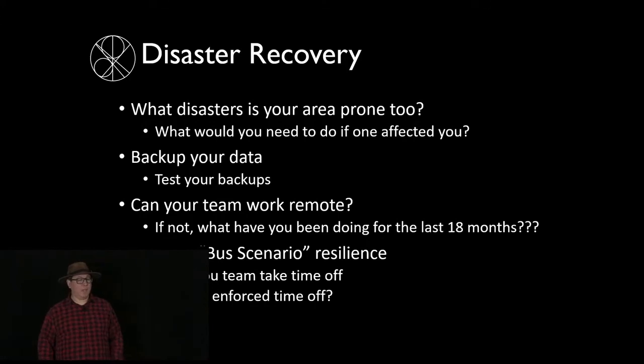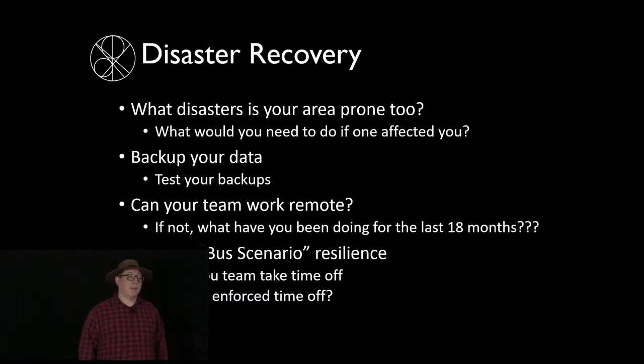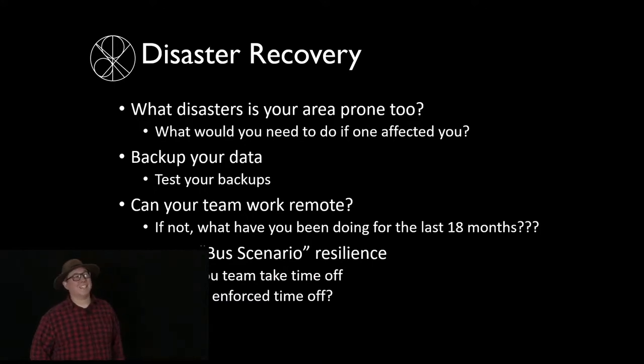The same principles apply in cybersecurity. What disasters is your area prone to? If you're a global company, consider failover scenarios. Make sure your data is backed up properly and test your backups. Can your team work remotely? Test your VPNs and access. Also test your bus scenario — if any individual on your team got hit by a bus, could the team continue to function? Make sure your team is taking their time off and that your systems work while they're on vacation.